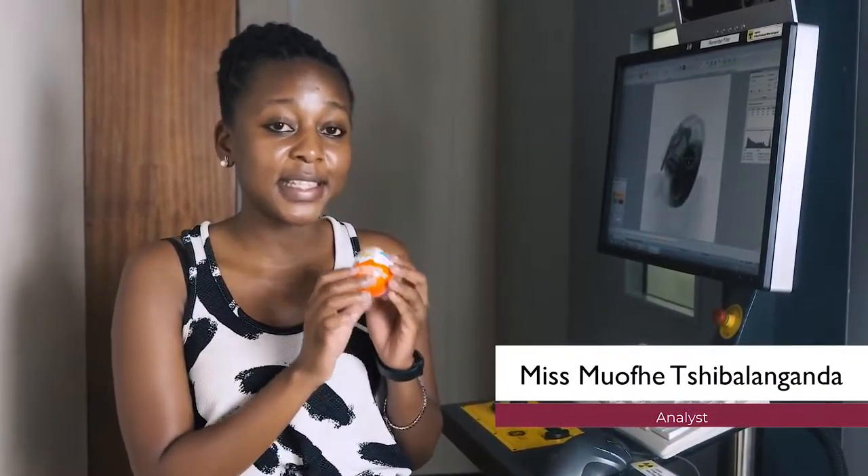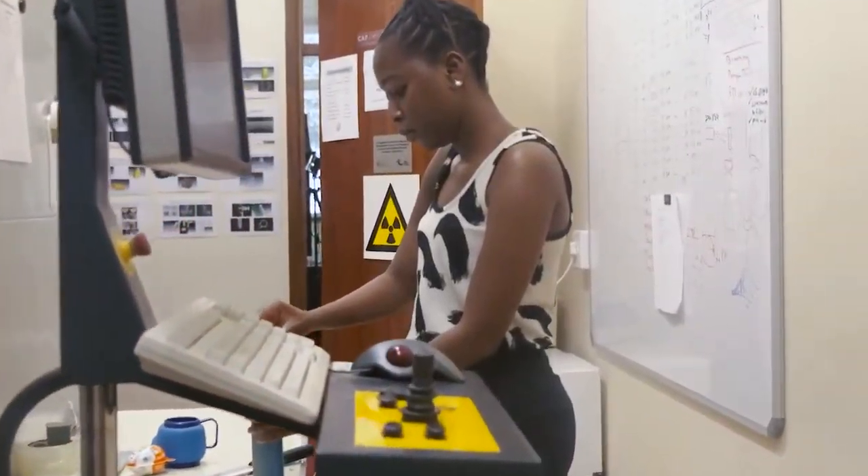We're going to demonstrate the non-destructive capability by scanning this Kinder Joy to see what's inside without opening it.